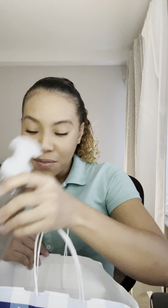Then we have Mango Mai Tai, and this one has notes of mango nectar, sun-kissed grapefruit, and sugarcane. I'm Jamaican so sugarcane is right up my alley! This one smells really good too and the bottle is also pretty.